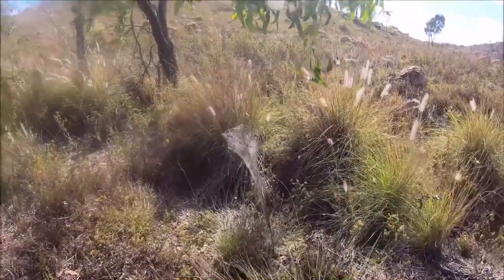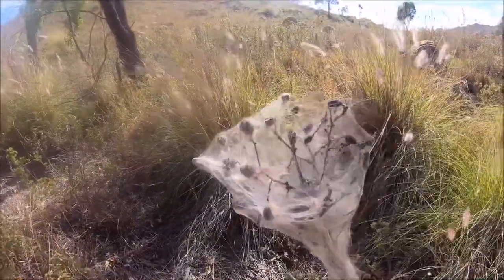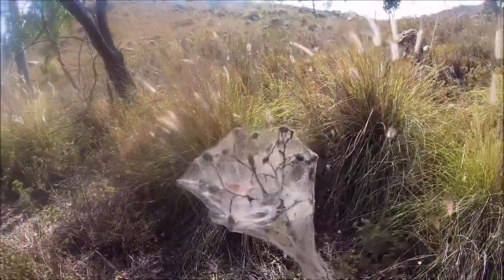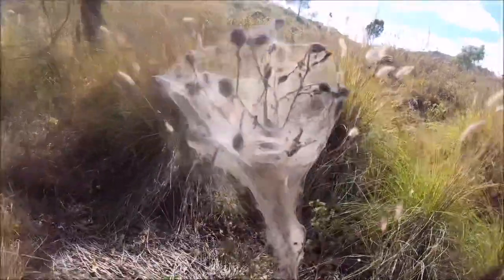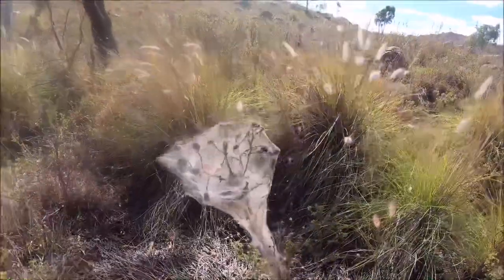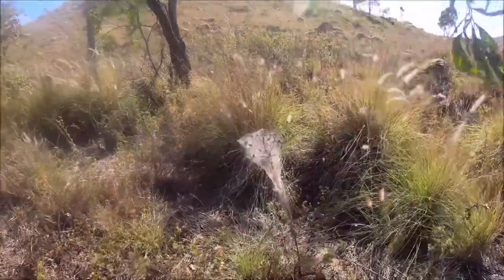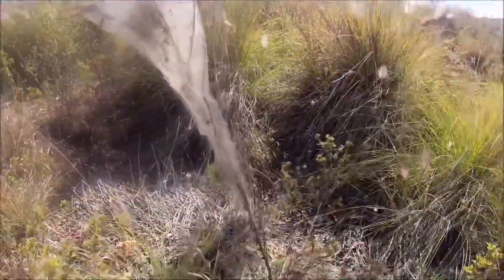Have a look at the effort this spider has gone to in its nest — goodness me. Now I'm not a huge spider expert and I don't know a lot about spiders, but I'm pretty sure any spider I know of that does that kind of nest is a redback. Though that seems pretty elaborate for a redback. Anyone out there know what kind of spider made that? Whatever it is — goodness me, it's impressive. Wow.